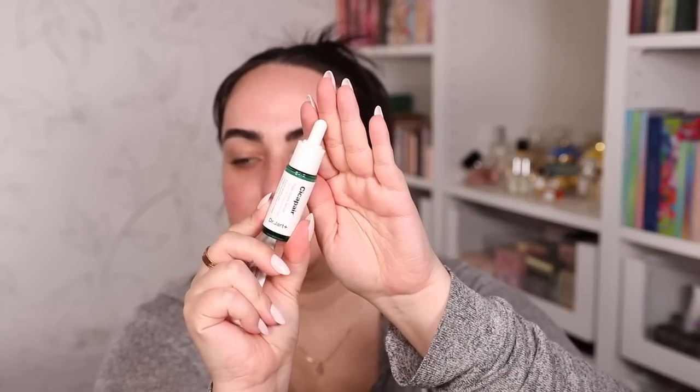I did a Dr. Dennis Gross face peel a few minutes ago, and so I followed it up with this skincare, which is different from my usual because I wanted something that was going to be nice and calming. So I'm using the Cica Pair from Dr. Jard and the Ceramide Cream right here. I bought these as a duo, probably during the last Sephora sale, and I use them on days where my skin seems to be a bit extra sensitive just to calm things down. I love these products.